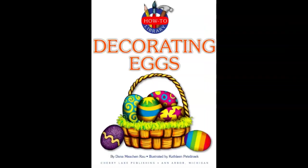Decorating eggs for Easter. Decorating eggs by Dana and illustrated by Caitlin. Every page will give us a way of how we decorate eggs in different styles.